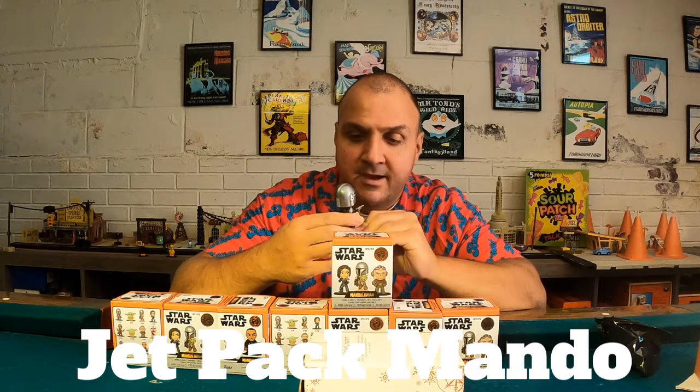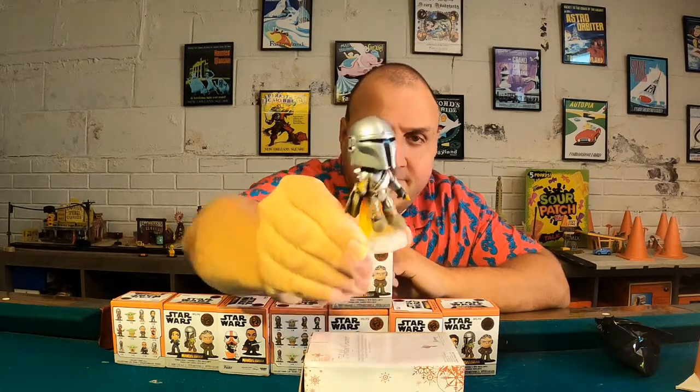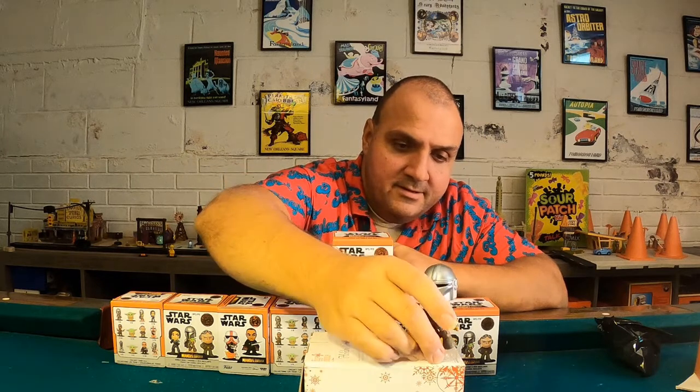All right. We got one of the Mandos. This is the Mando who's flying with the jetpack, and the detail on this is actually pretty sweet. Let you guys get a close-up, and I like that one — I think I'm going to keep that one.